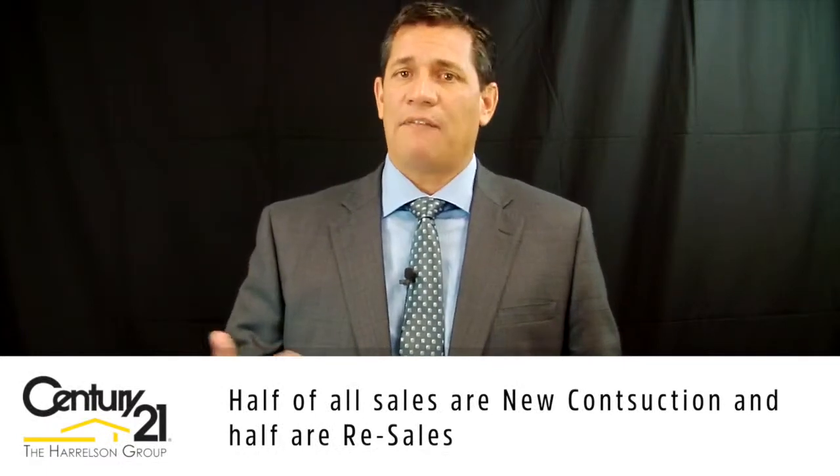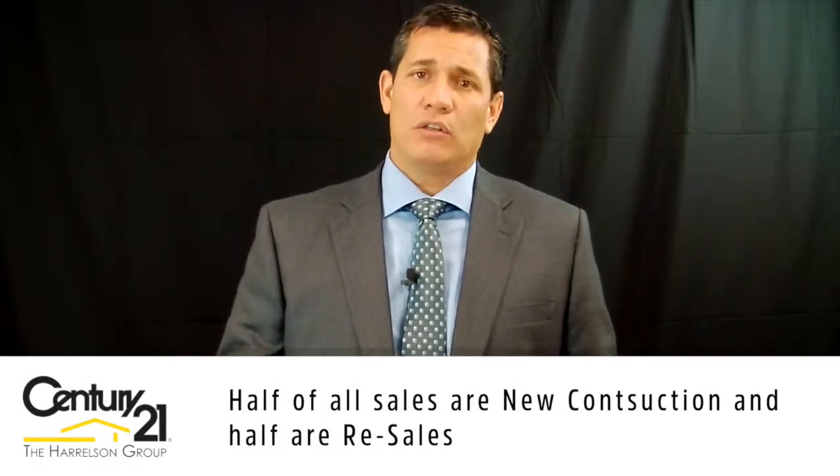From a sales standpoint, there have actually been 70 sales this year — 35 of those were new construction and 35 were resales. So half of the properties that are selling are resales and half are new construction.